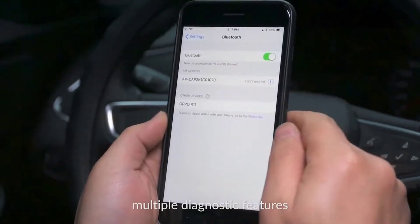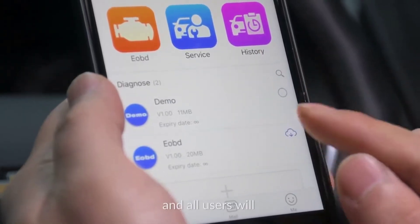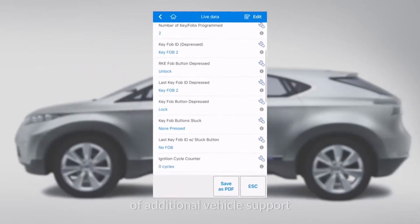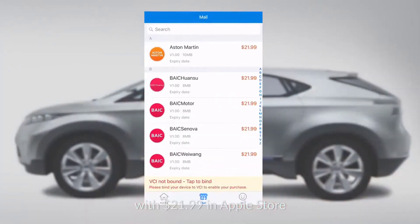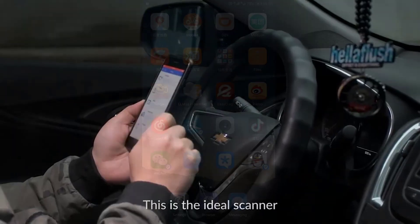The device's Bluetooth connection allows users to connect to a laptop or a smart device to perform more exhaustive diagnostic tests. The code reader is able to read and erase diagnostic trouble codes, display current sensor data, and monitor a vehicle's real-time performance. The Autel AP200 is a powerful, portable tool that's simple to use, and a great addition to any car owner's arsenal of automotive tools.